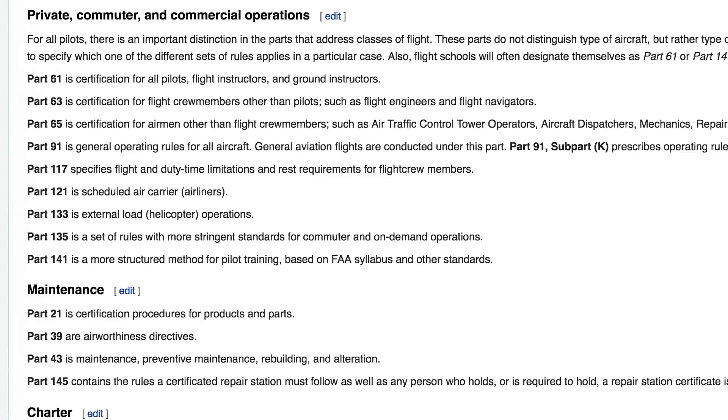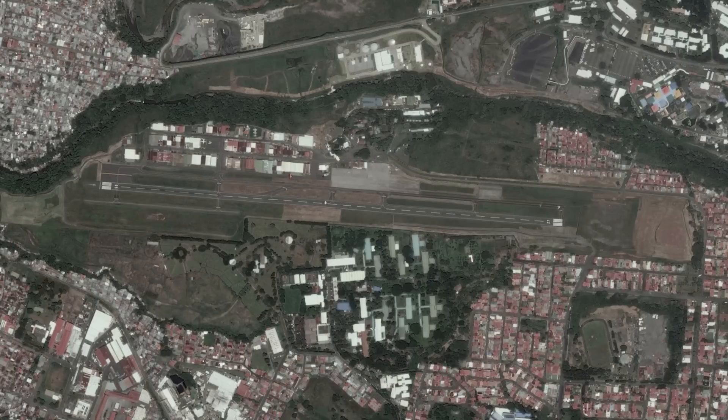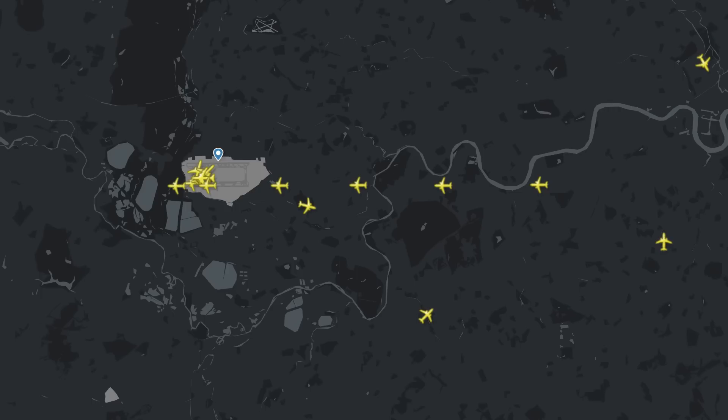Other airport rules such as taxi procedures, takeoff, approach and landing procedures are all factors in the cost of the flight. For example, extended approaches can increase flight time resulting in higher costs. At Heathrow airport there are 4 holding stacks that act as waiting rules for flights, adding time and fuel burn. Once flights are cleared to begin the landing procedure for Heathrow, they follow a 29-mile approach path.